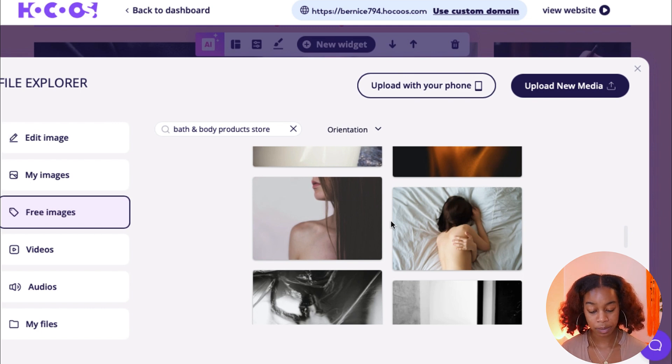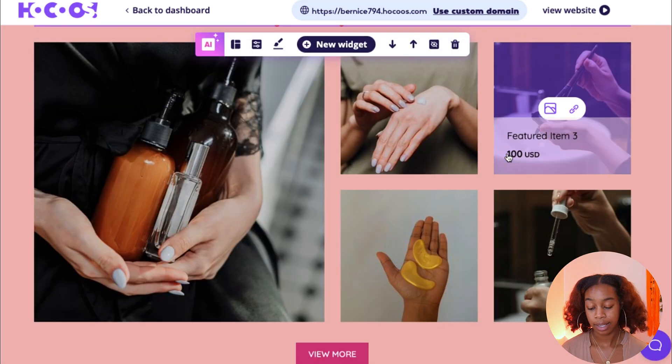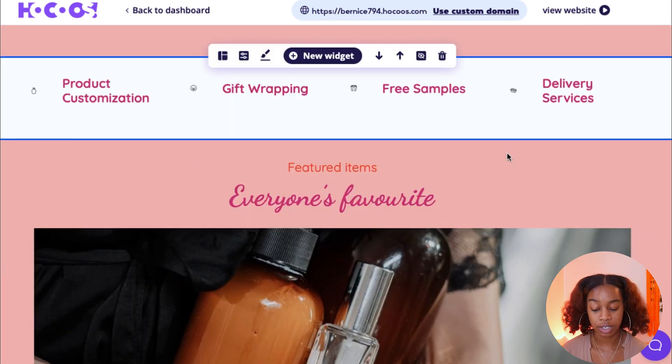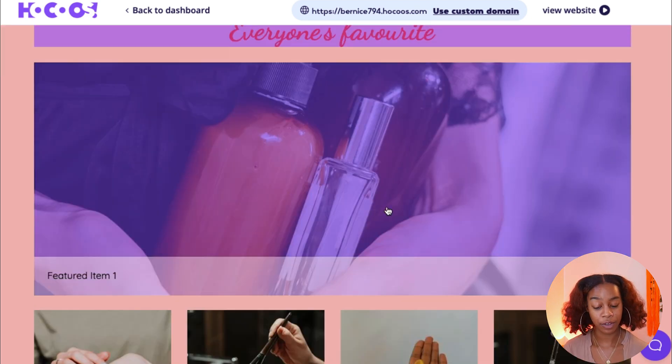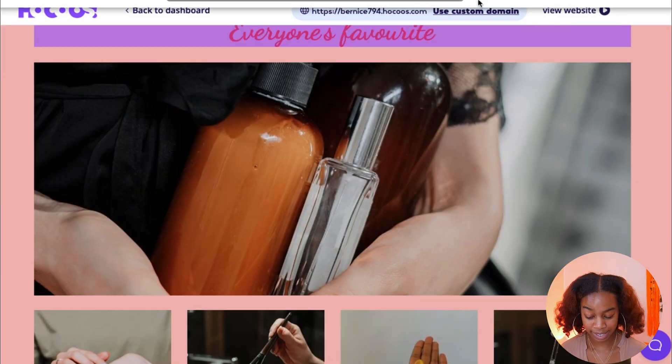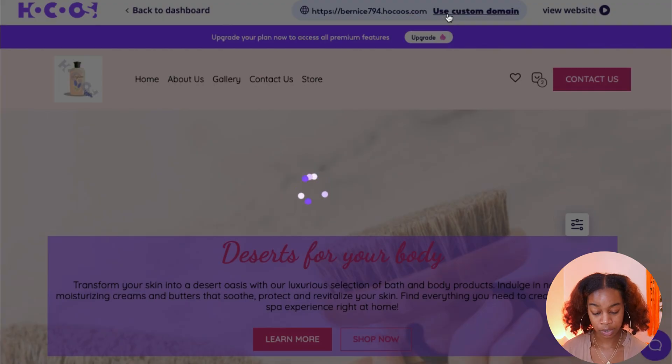This is pretty much it — all you have to do is click anywhere on your website, select it, edit it, change the color, change the text, and your website is done. Before we finish, Hokus gives you the option to add your custom domain. Hokus will generate a free domain for you, but if you want a custom domain, click Use Custom Domain and connect your existing domain. They give you all the instructions on how to do that.